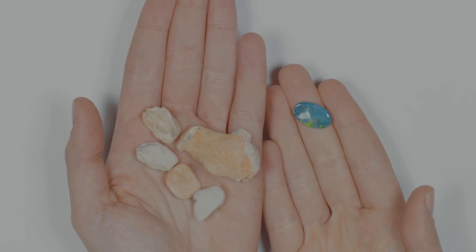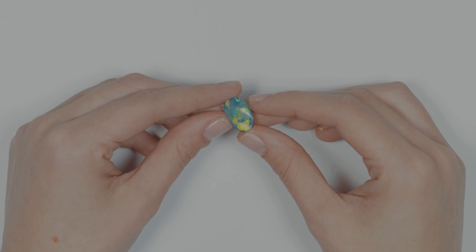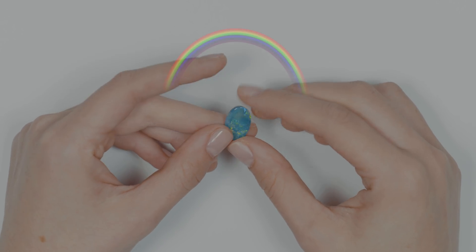This common opal doesn't have the play of color that you see in the black opal. Play of color comes from silica spheres — they're stacked together and it's like 3D. The light is basically bouncing off all these silica spheres and you get these different colors based on the size of the silica spheres.